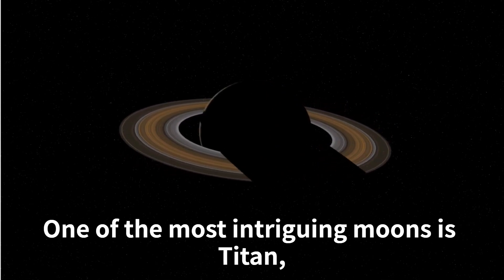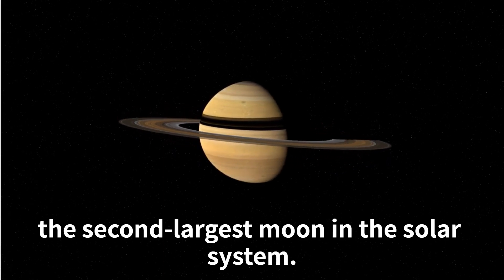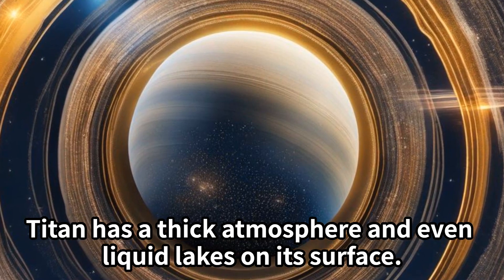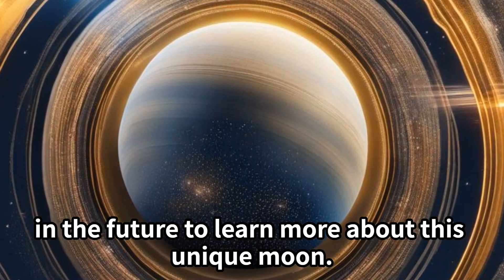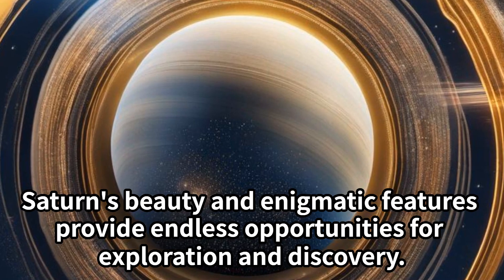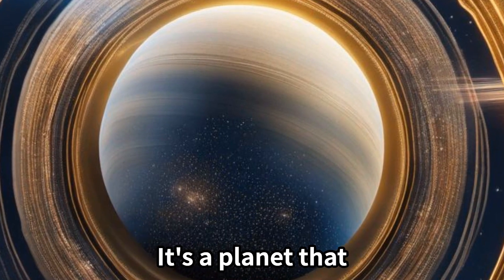Saturn also has a variety of moons, each with its own story to tell. One of the most intriguing moons is Titan, the second largest moon in the solar system. Titan has a thick atmosphere and even liquid lakes on its surface. Scientists are planning missions to land on Titan in the future to learn more about this unique moon. Saturn's beauty and enigmatic features provide endless opportunities for exploration and discovery.